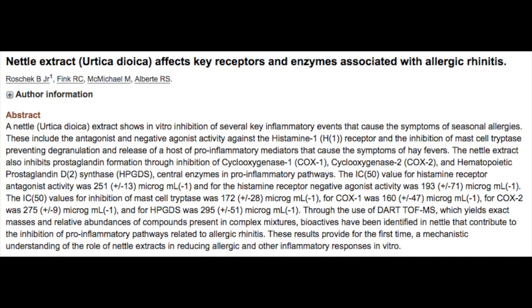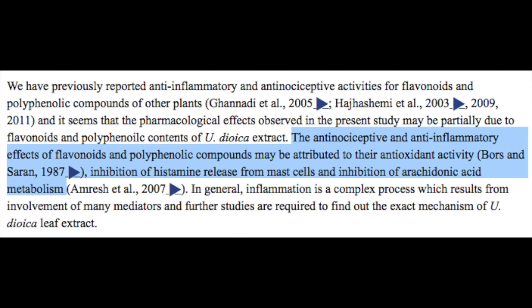A second major way that nettle root helps to correct hair loss is through its anti-histamine effects. Nettle root actually has a powerful anti-allergy effect. Through its ability to inhibit the metabolism of arachidonic acid, it can actually inhibit the release of histamine from mast cells, which would cause an allergic and ultimately inflammatory response. Other than tons of research showing a strong correlation between people with hair loss and pattern baldness and elevated levels of histamine and allergies, there is a specific way in which histamine itself can contribute to hair loss.